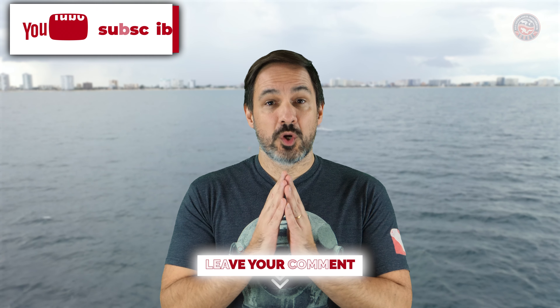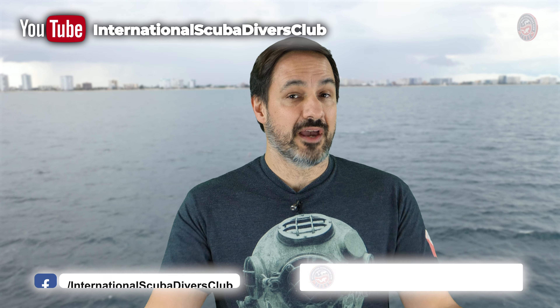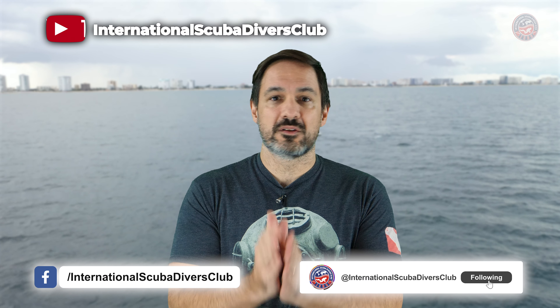Before we get into the briefing, don't forget to leave your comments, like, and subscribe to the channel if you haven't done so, and also follow us on Facebook, Instagram, and WhatsApp for more updates.